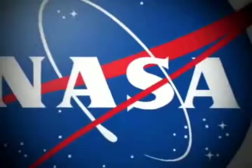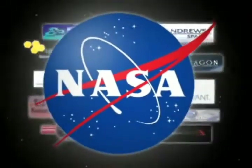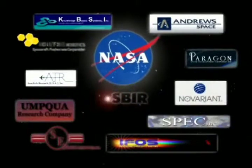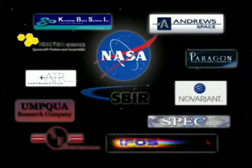But do they have a solution for my specific problem? Over 5,000 companies covering a wide range of technology areas participate in the federal government's SBIR programs. Chances are, they have an answer for you.